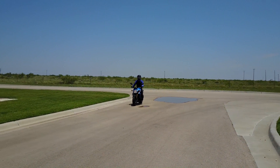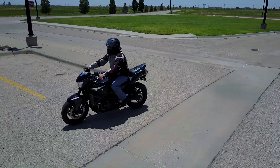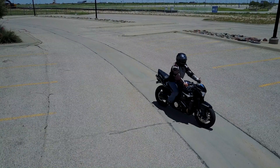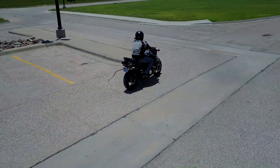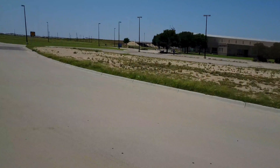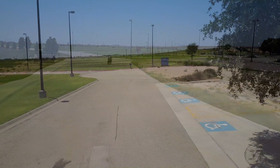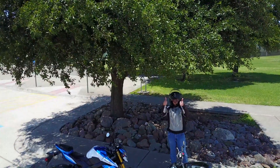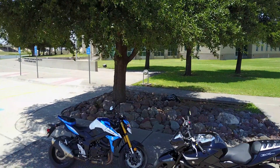Afterward, we went to a very large parking lot where we got some gratuitous drone footage of the motorcycles before parting ways. We'll see you next time.